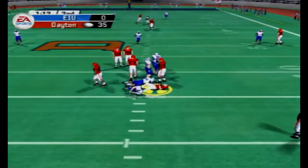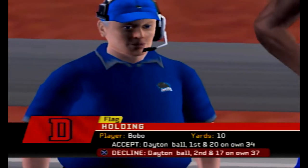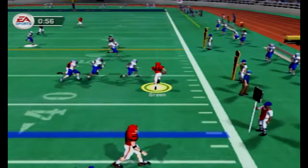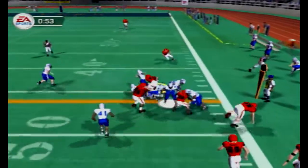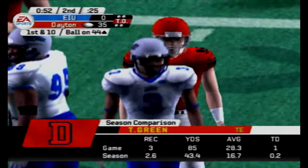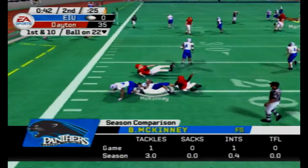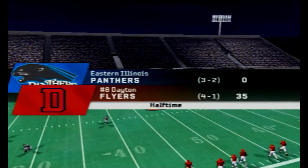Martin looking to throw but he's going to be sacked — nobody got open, pressure got to him, and there was a holding call so they would have lost yards either way. Second down and 17: Trent Green is on fire — they set up a screen pass to him, he's got four defenders in front of him, breaks the tackle, Trent Green gets the first down! Now second and 10 — Martin hit as he throws, this could be trouble and it is. It's picked off by McKinney, the pass altered due to the hit on the quarterback. That's going to end the first half: 35-nothing, Flyers completely controlling this football game.